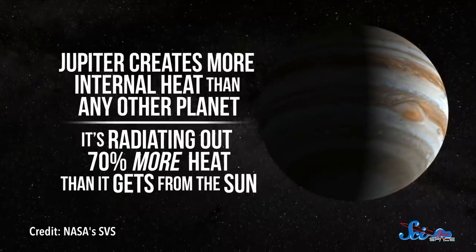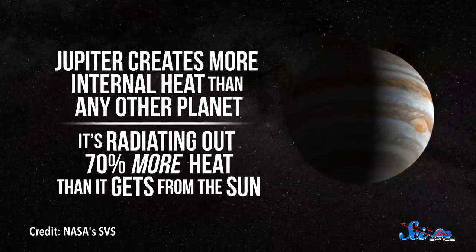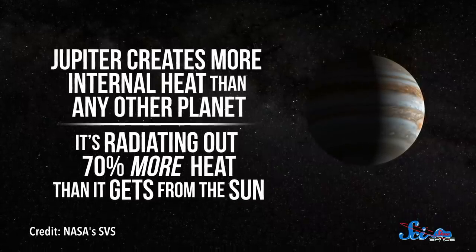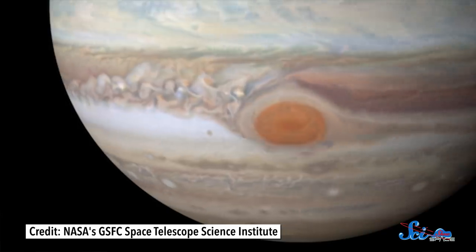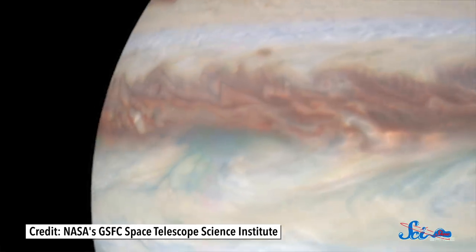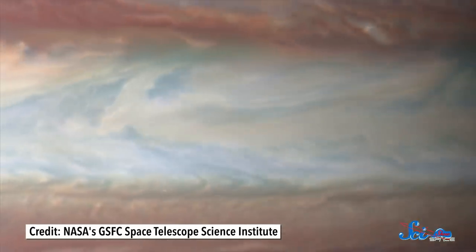In our solar system, Jupiter creates more internal heat than any other planet. It's radiating out 70% more heat than it gets from the Sun. Scientists think that's because it's still contracting. It's so massive that the outer layers are constantly squeezing the material at the core, putting it under huge amounts of pressure. Inside, things work kind of like a pressure cooker. As the pressure rises, particles move faster, which means the temperature goes up. Then, massive convection currents transport this heat from the core through thousands of kilometers of liquid hydrogen to a layer just beneath the clouds.